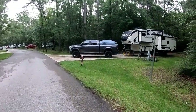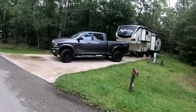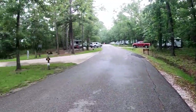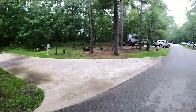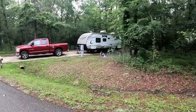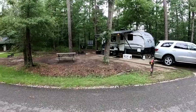Site 43 is directly across from the restrooms. Site 44 is right next to the restrooms. And we got Site 45 to the right. Site 46 — it's a really small one, so you'd need a small little camper on that one.